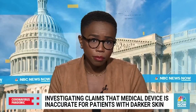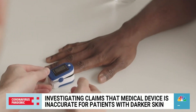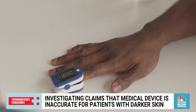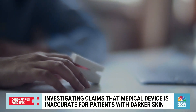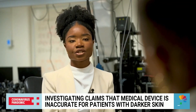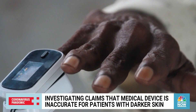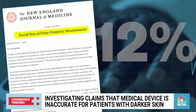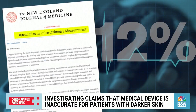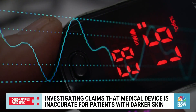Oximeters measure oxygen levels in blood, but critics say if you're a person of color, the device may be assessing your levels wrong. According to a 2022 study, Black patients who are critically ill are three times more likely than white patients to have their oxygen saturation measurements overestimated. A 2020 study concluded nearly 12% of oximeter readings for Black patients are misleading. An inaccurate oximeter reading could make the difference between being sent home or sent for emergency care.